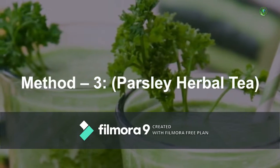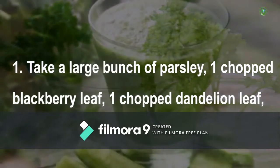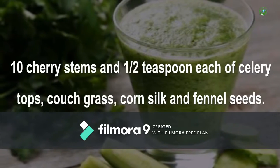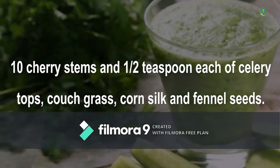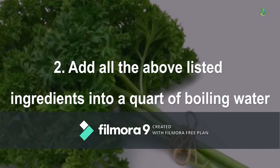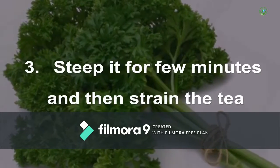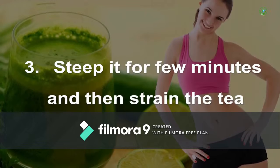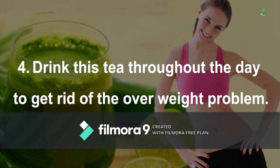Method 3 - Parsley Herbal Tea: Take a large bunch of parsley, 1 chopped blackberry leaf, 1 chopped dandelion leaf, 10 sherry stems, and half a teaspoon each of celery tops, couch grass, corn silk, and fennel seeds. Add all the listed ingredients into a quart of boiling water. Keep it for a few minutes and then strain the tea. Drink this tea throughout the day to get rid of the overweight problem.